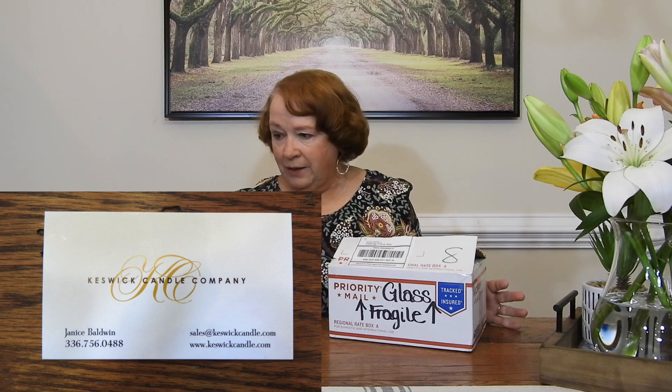This actually is from a candle company I had seen on a YouTube channel — somebody unboxed it and I thought that looks really fun. So I went on their website and it's called Keswick Candle Company. I believe it's from Dobson, North Carolina, so that's not all that far from me because I'm in North Carolina too. But I had never heard of them, so I thought let me try it out.